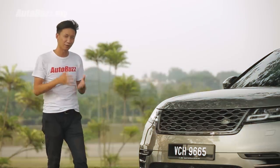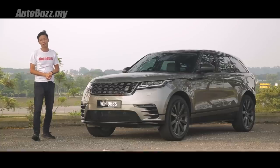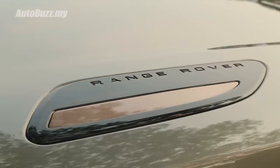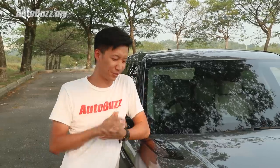In terms of making a first and lasting impression, the Velar just blows its competition away. What I don't understand though are these bronze details on the front bonnet and in the front bumper. They look like dashes of curry stains on your face.